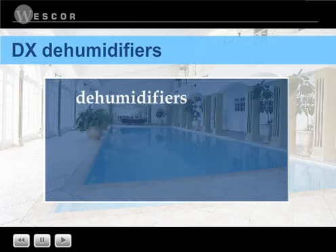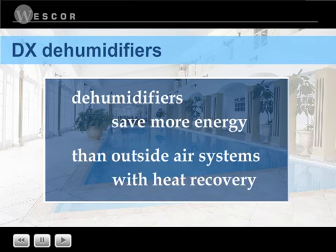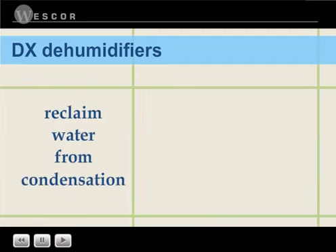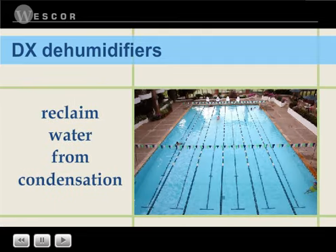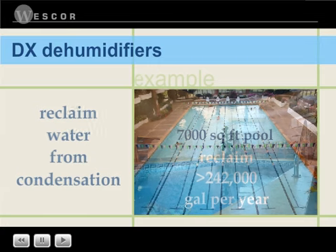Thus, the combined energy savings with a dehumidifier are much greater than an outside air system with heat recovery. Only DX dehumidifiers allow for water savings through reclaimed condensation. For example, the savings for a 7,000 square foot pool are over 242,000 gallons of water per year.